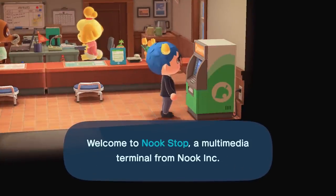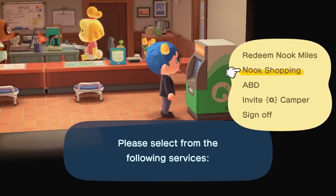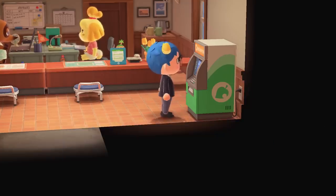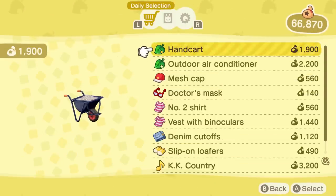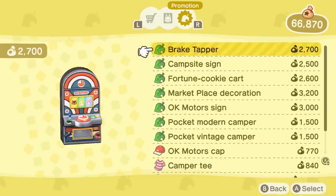Every day, players can log into the Nook Stop to purchase special items and look for their entire catalog with the Nook Shopping service. After a while though, wouldn't you wish you had instant access? Well, that is totally possible.